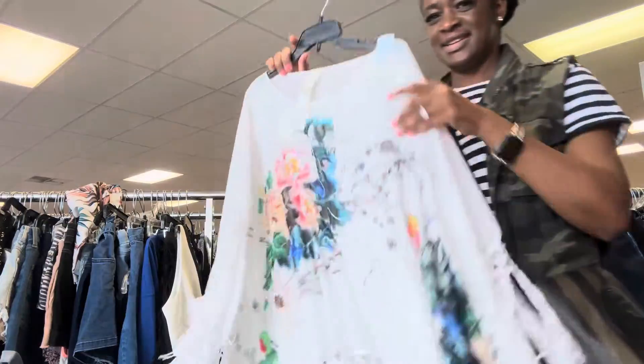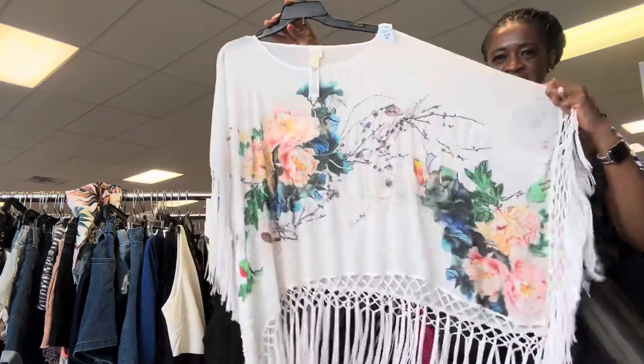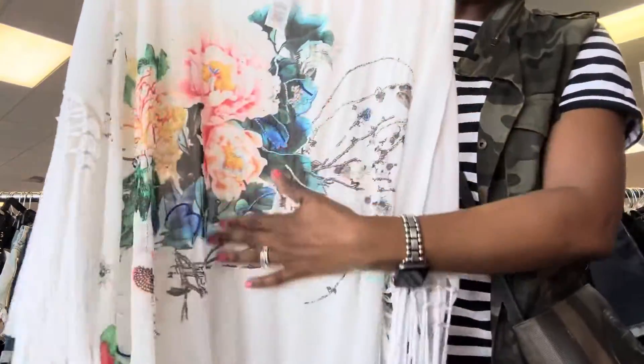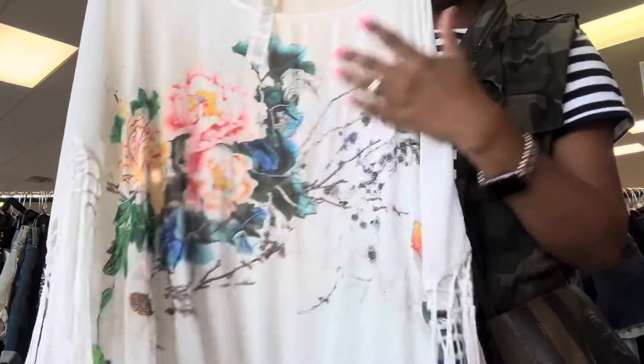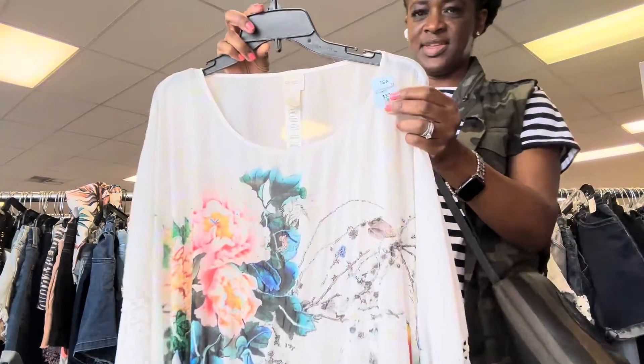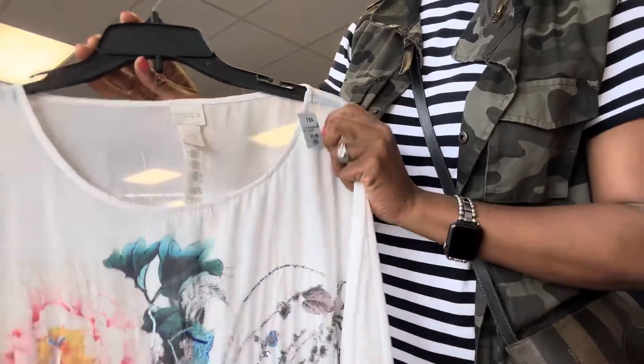Chico's. Beautiful poncho — lightweight, white with floral little embellishments with a little bit of beading. And this is $3.99 with the extra 25% off.